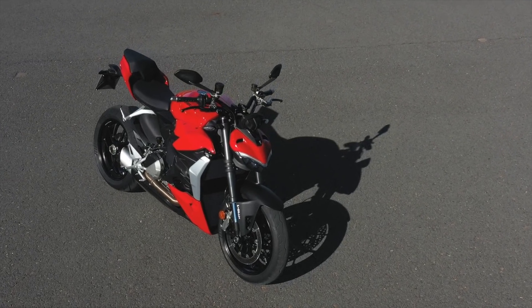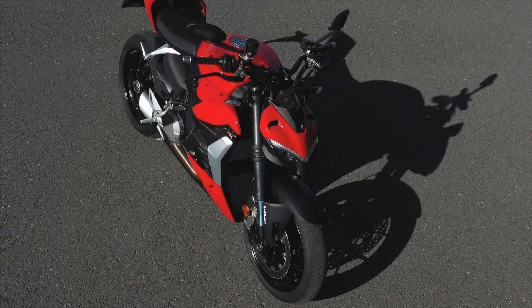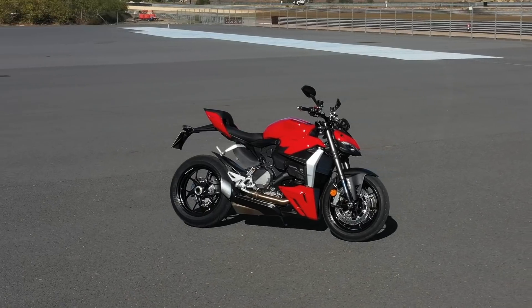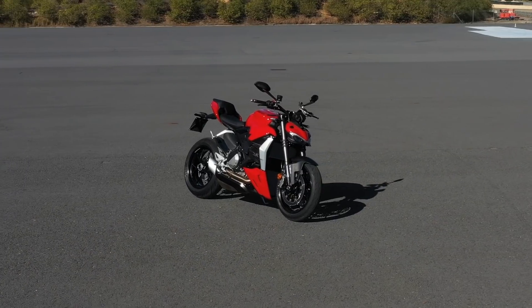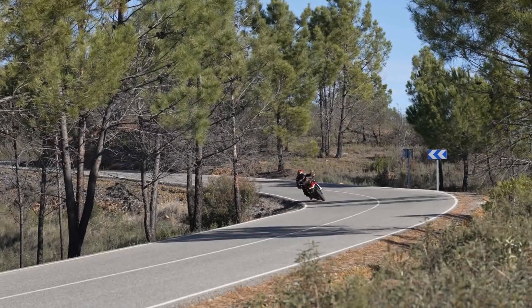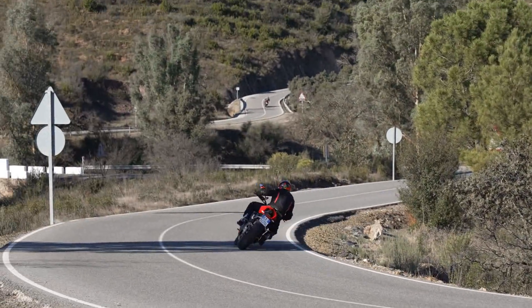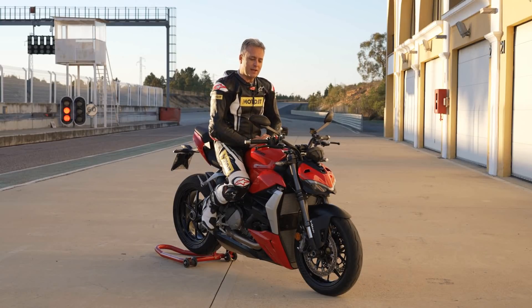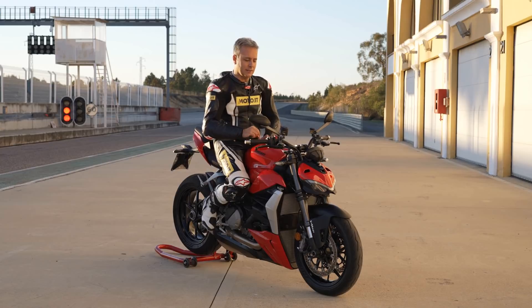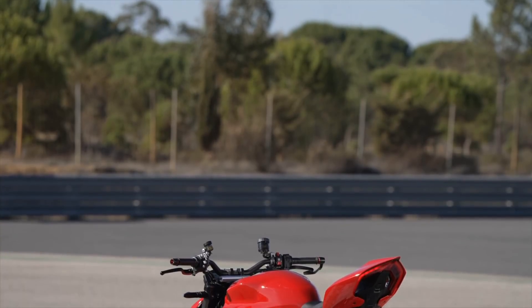Il Superquadro 955cc è stato lasciato in pace dal punto di vista della cilindrata e delle caratteristiche tecniche, ma è stato reso ancora più smooth, come dicono a Borgo Panigale. La risposta in tutte le riding mode è davvero molto morbida e perfetta per l'uso su strada. Il contesto di oggi però ci ha portato anche tra i cordoli del circuito di Monteblanco, e anche in questo caso la nostra Streetfighter V2 si è comportata molto bene, ma lo vedremo più avanti.